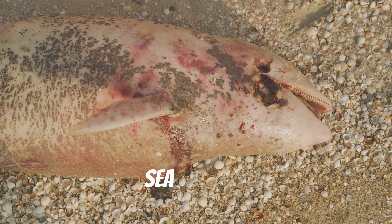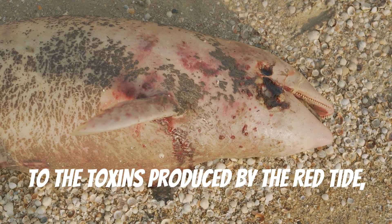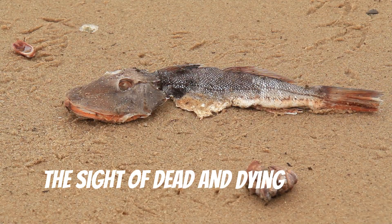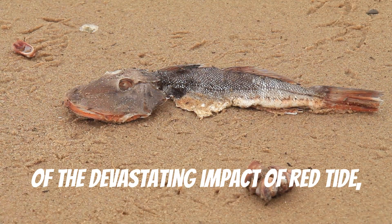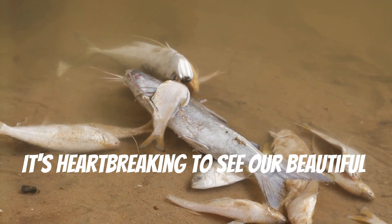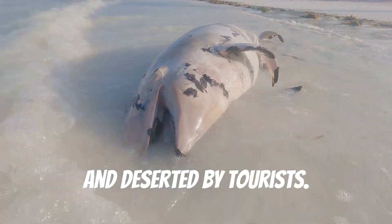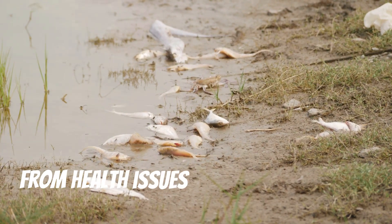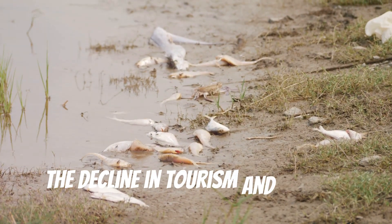Marine life is bearing the brunt of this ecological disaster, struggling to survive in increasingly toxic waters. Manatees, dolphins, sea turtles, and countless fish species are succumbing to the toxins produced by the red tide, leading to heartbreaking scenes on our shores. The sight of dead and dying marine animals washing ashore is a stark reminder of the devastating impact of red tide, affecting both the ecosystem and the local community. It's heartbreaking to see our beautiful beaches, once teeming with life and activity, now filled with distressed marine life and deserted by tourists. The community is really feeling the effects, from health issues caused by the toxins in the air, to economic struggles due to the decline in tourism and fishing.